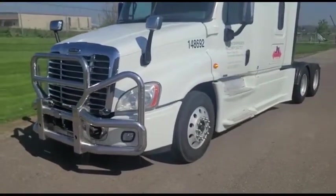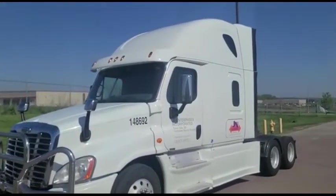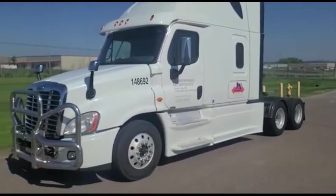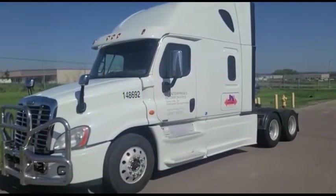It's a 2016 Freightliner, Series 60 Detroit, 13-speed manual, and about 822,000 miles. We're going to sell this truck on Auction Time. Thank you for viewing this Rivers West Auction listing.